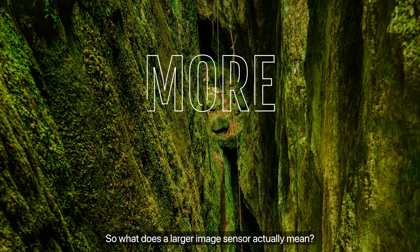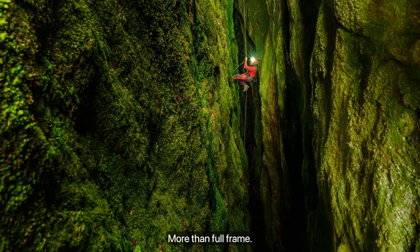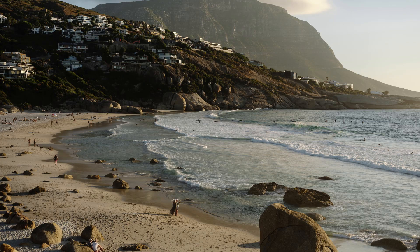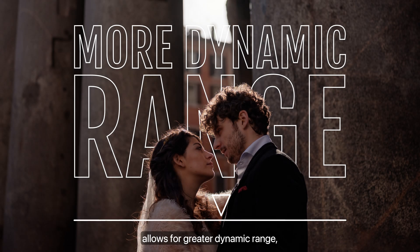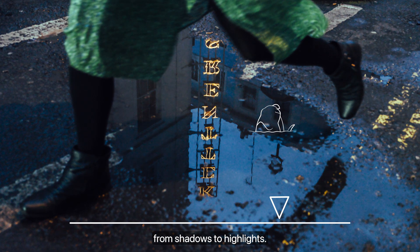So what does a larger image sensor actually mean? More than full-frame. It means more pixels, incredible image quality, outstanding detail, sharpness and colour reproduction. The size of the sensor allows for greater dynamic range, capturing every detail from shadows to highlights.